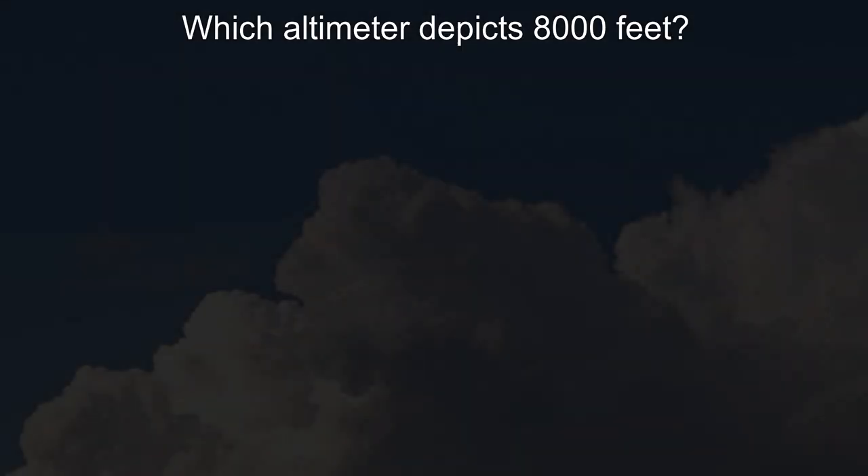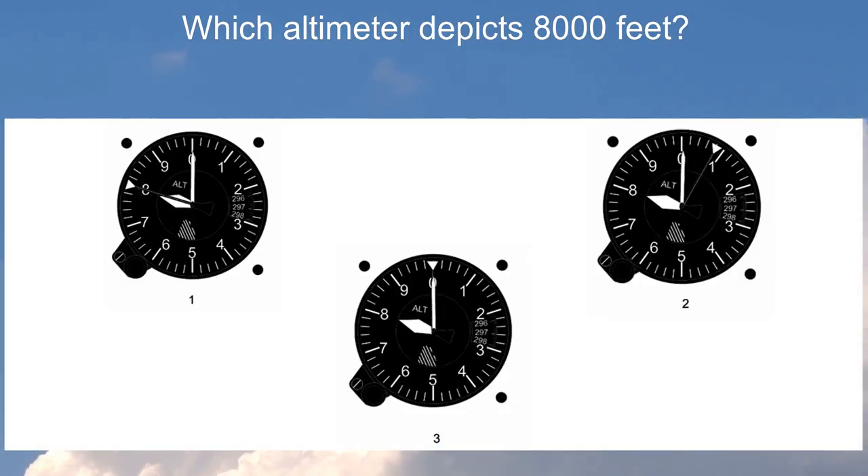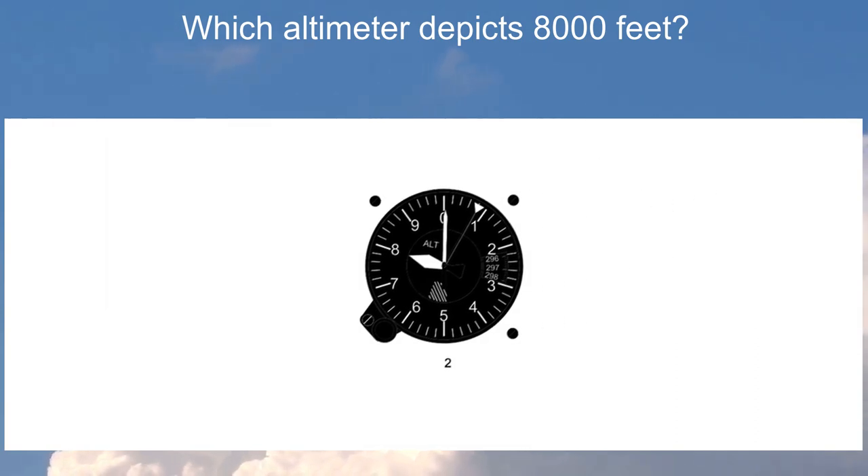So the answer to the question — which altimeter depicts 8,000 feet — is altimeter number 2.